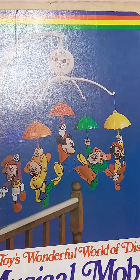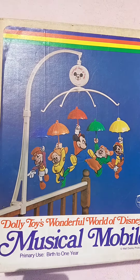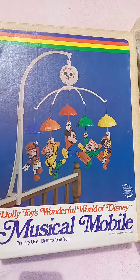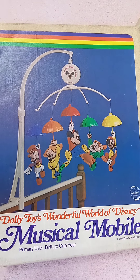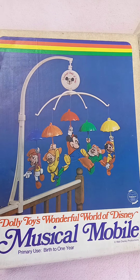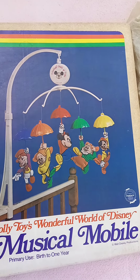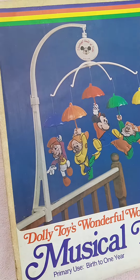The Dolly Toy Company was out of Tip City, Ohio. This was a real iconic children's and nursery decor company from roughly the 50s up until the 90s. They specialized in room decor — they had wall hangings that were very thick cardboard, they had mobiles, and they had nursery lamps.